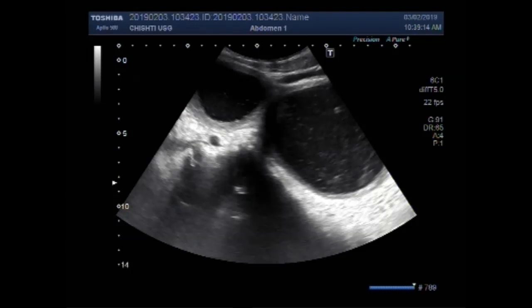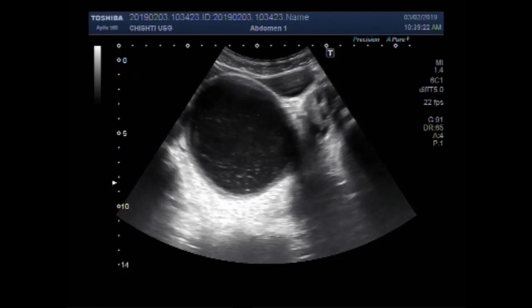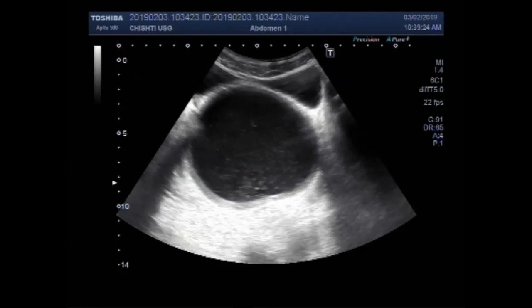Dear viewers, I hope you are all fine. This ultrasound video shows a hematocolpos with hematometra.